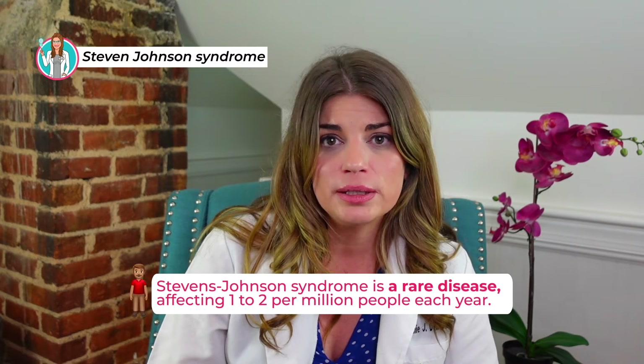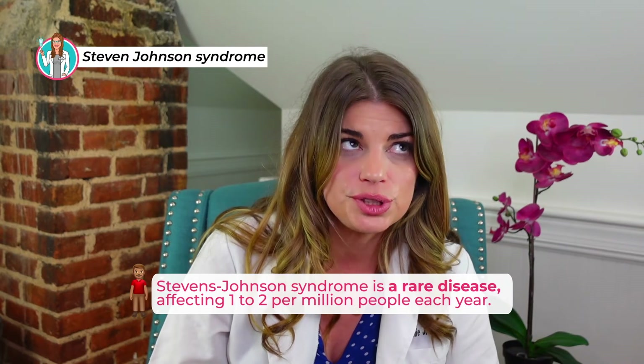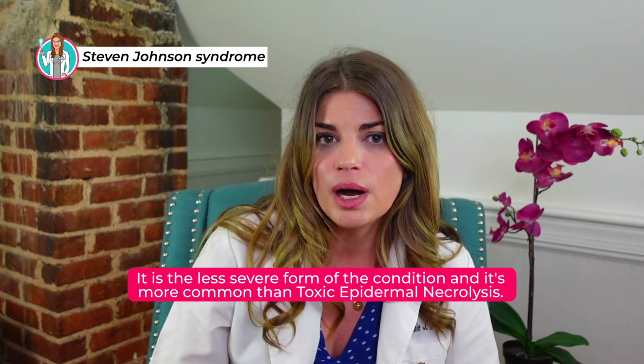Stevens-Johnson syndrome is a rare disease, affecting only one to two million people a year. Stevens-Johnson is actually the less severe form of the condition and is more common than toxic epidermal necrolysis. People who are HIV-positive and those with lupus, a chronic inflammatory disease, are more likely to develop Stevens-Johnson than the general population. The reason for the increased risk is unclear, but immune system factors and exposure to multiple medications may play a role.